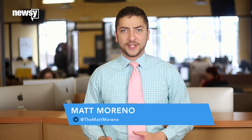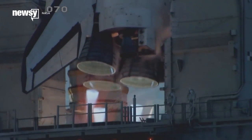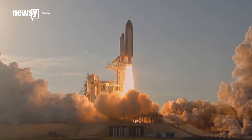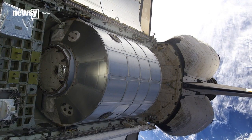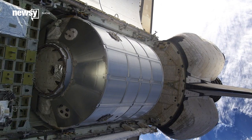This is the most significant modification of the station's arrangement since the PMM was first installed in 2011. It started life as Leonardo, one of the multipurpose logistics modules space shuttles carried to and from orbit during ISS assembly missions. When it was no longer needed aboard the shuttle, NASA left it attached to the ISS to serve as extra storage space.